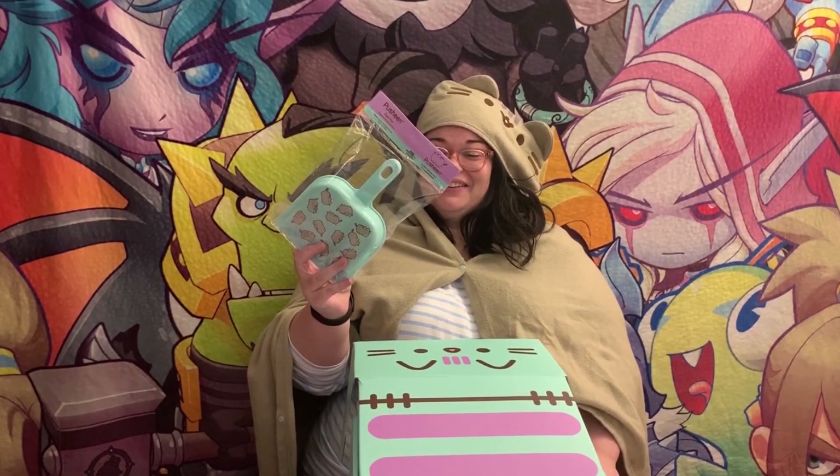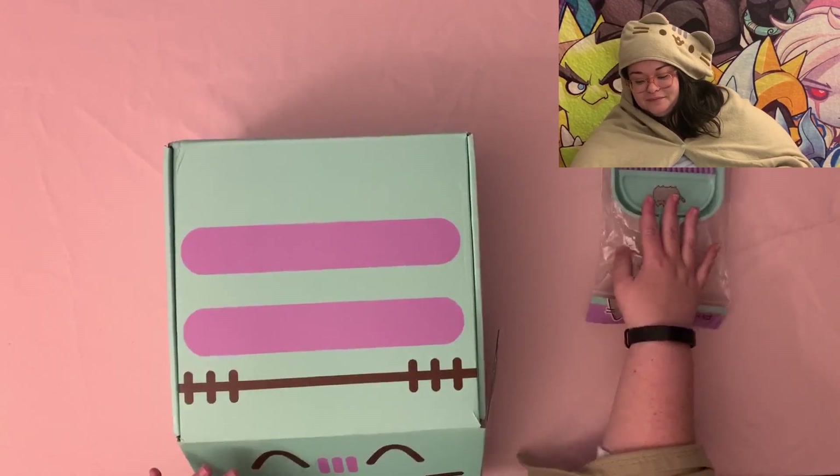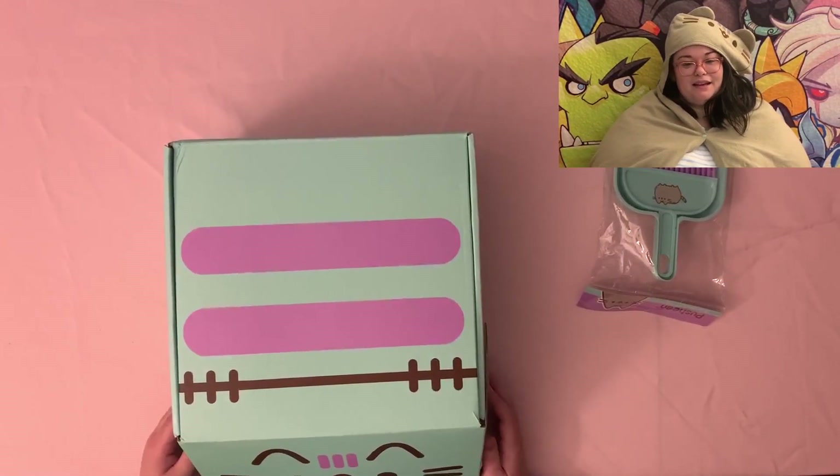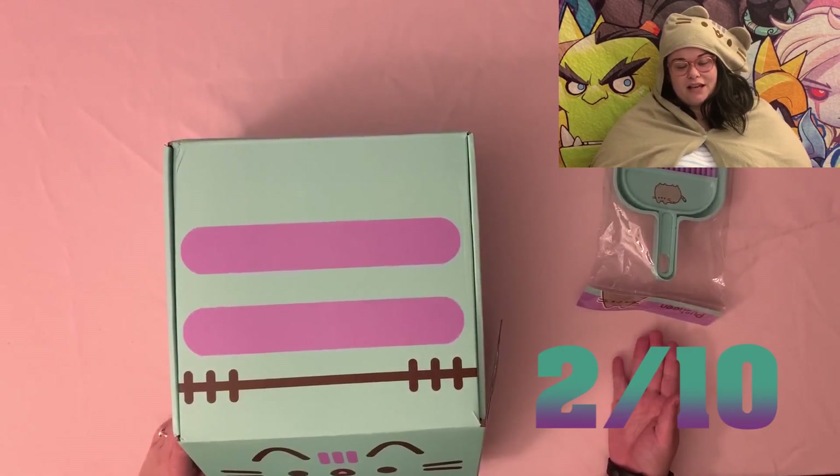What the... are you excited about this or are you laughing at my misfortune? I could use this to sweep up all my salt, I'll set this over here. At least it matches the color scheme. Two out of ten.